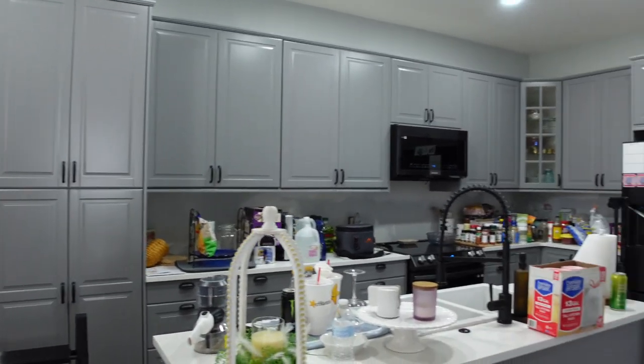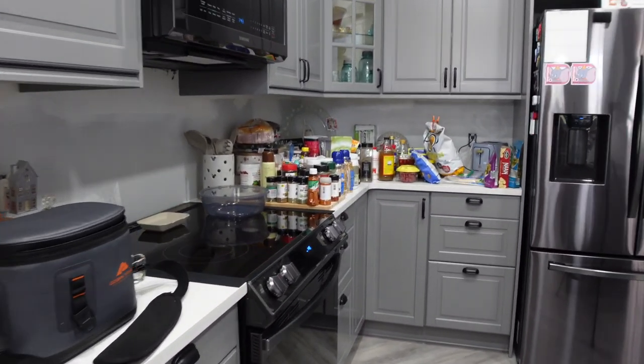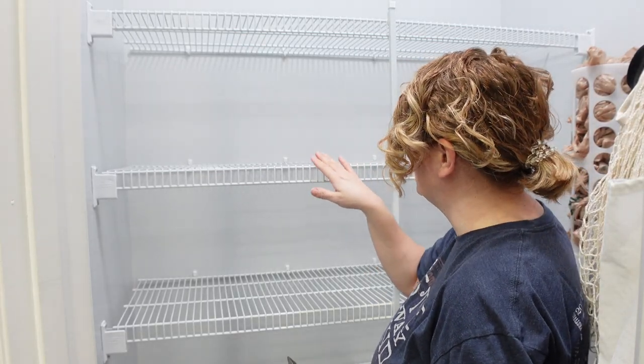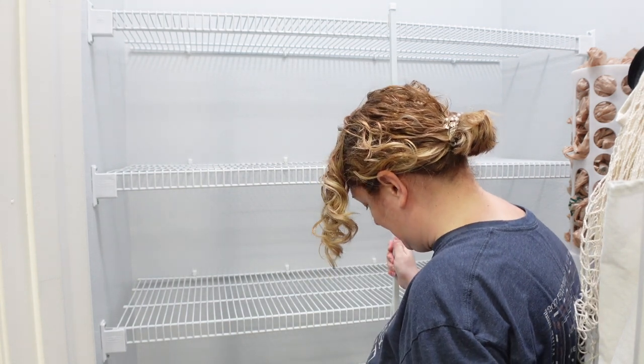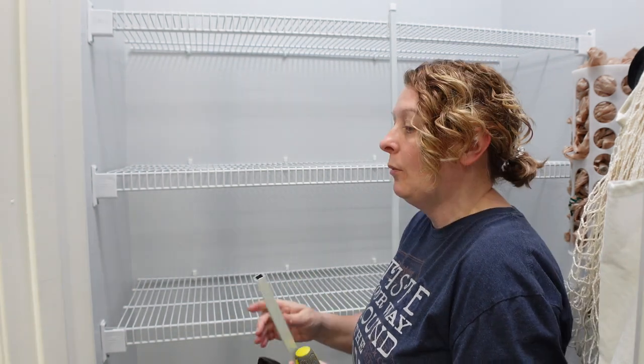Dave's getting ready to work on the molding for the island — he's out there setting the saw up. I have cleaned out the pantry, we have the handles on the doors, and now I'm getting ready to take down these wire shelves. One of the reasons we're taking them down is they're not very sturdy at all. We also had to cut the bottom support piece so that they could get the flooring up underneath it.